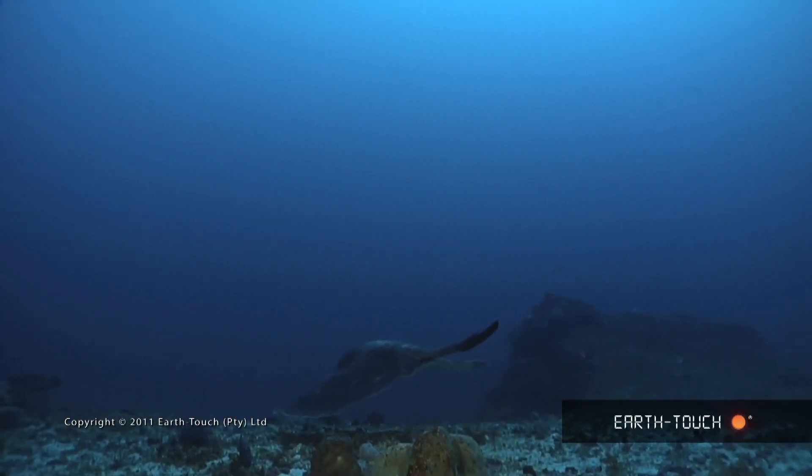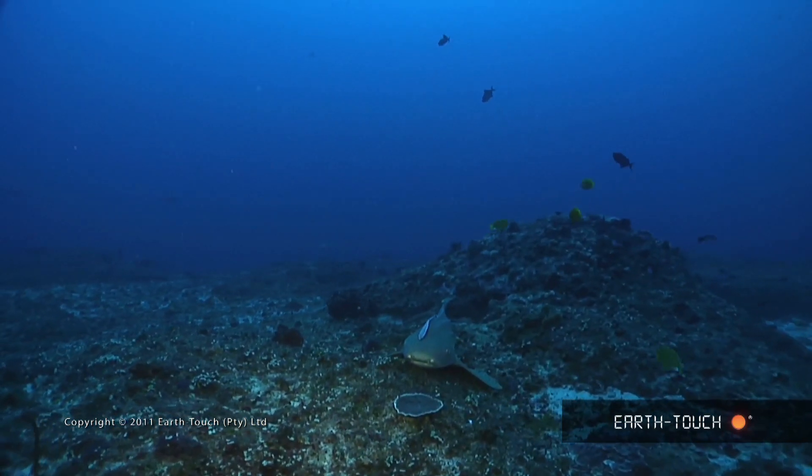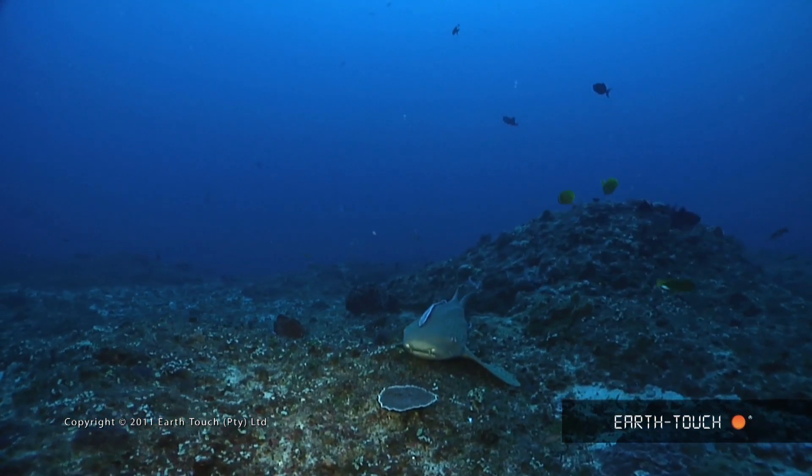He didn't seem to like it and he kind of moved off quite quickly. That actually led me to my next animal that I found, and it was a nice big zebra shark.